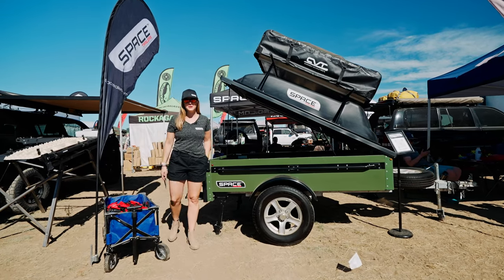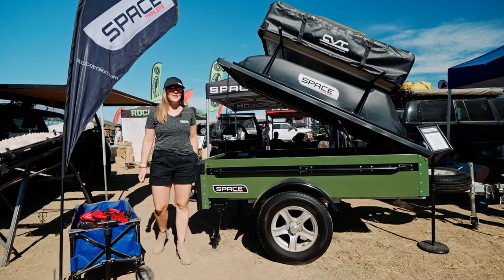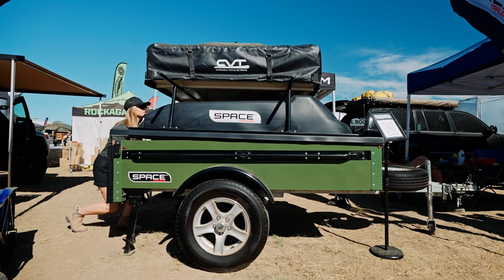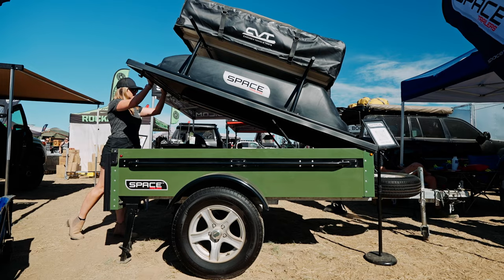Hi everyone, I'm Mari Bodensteiner here with Space Trailers. We are at Overland Expo Mountain West in Loveland, Colorado, and I'm going to talk to you today about our space trailer. Space trailers are made in Red Wing, Minnesota. It is a lightweight, customizable cargo trailer.